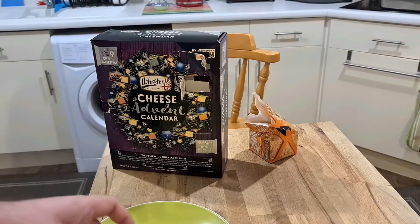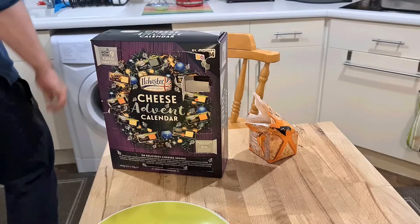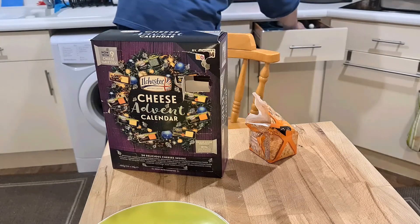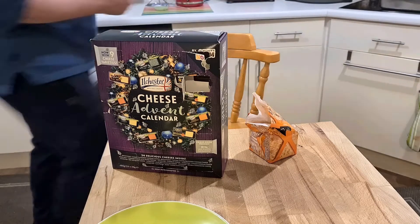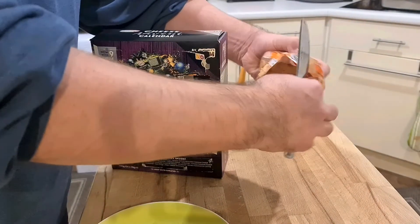And the cheese is applewood smoked cheese. Oh, that'll be nice. This is actually one of my favourite cheeses that I get all the time.